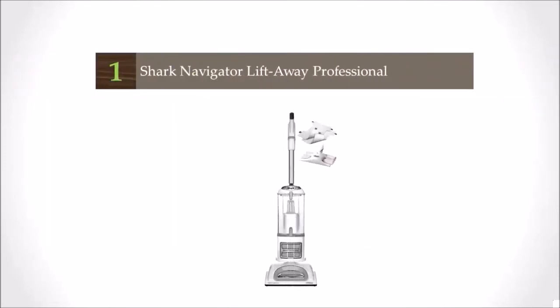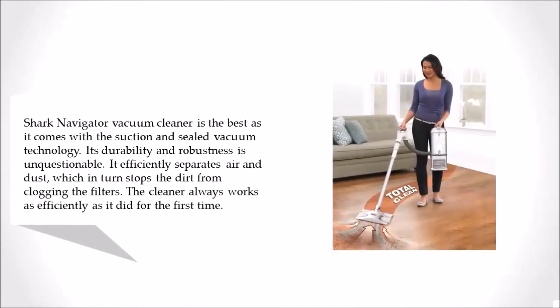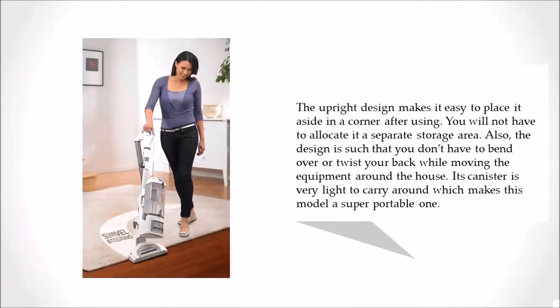Coming in at number 1 on our list, the Shark Navigator Vacuum Cleaner is the best, as it comes with suction and sealed vacuum technology. Its durability and robustness are unquestionable. It efficiently separates air and dust, which in turn stops the dirt from clogging the filters. The cleaner always works as efficiently as it did for the first time. The upright design makes it easy to place aside in a corner after using, so you will not have to allocate it a separate storage area.